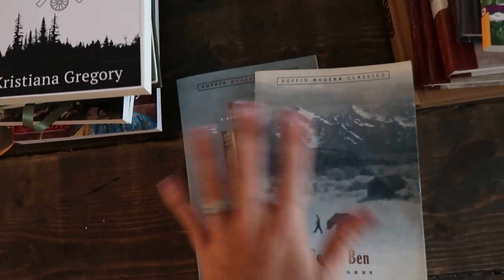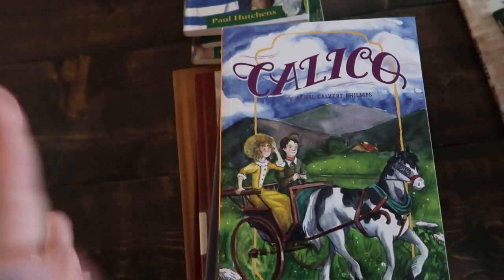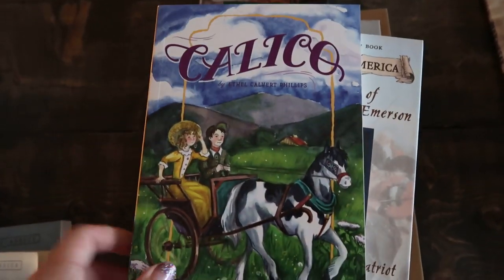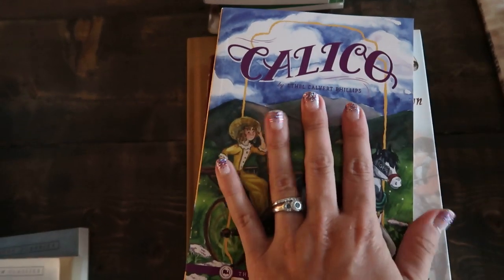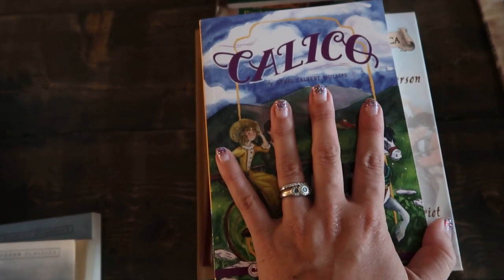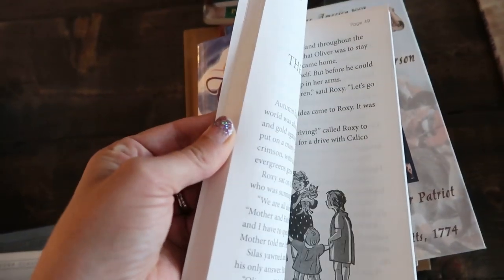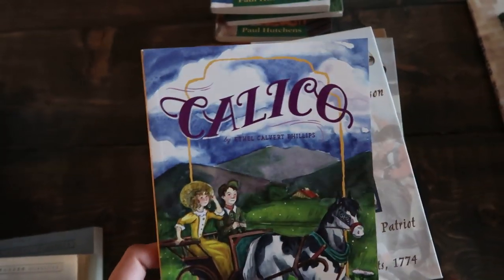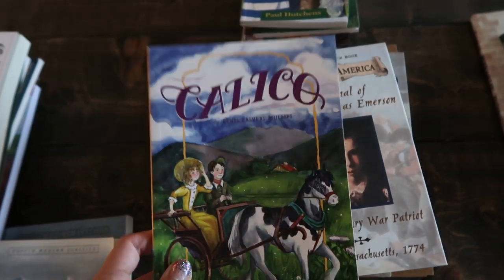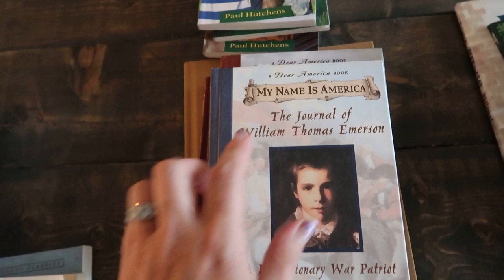My third grader Jesse is a very young third grader — he's actually turning eight next week. I got him Calico from the Good and the Beautiful library. He is right now reading Lions in the Barn, which is another Good and the Beautiful book that I forgot to grab while filming. I need him to read Calico fairly quickly because it was actually purchased for one of his friends who I know will love it, so I want him to read it next so he can pass it along.